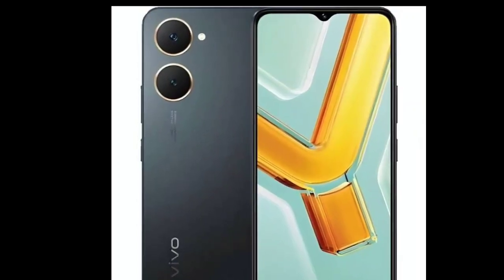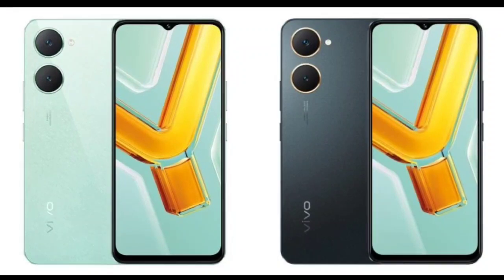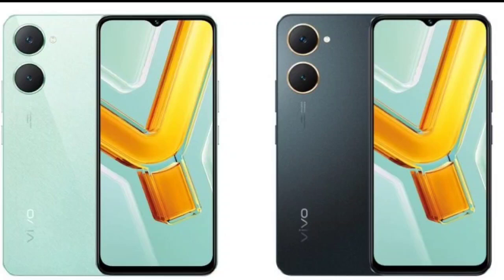Turning to its rear design, the smartphone has two camera rings that house a 13-megapixel primary lens and a QVGA lens, and an LED flash sits beside the camera setup.